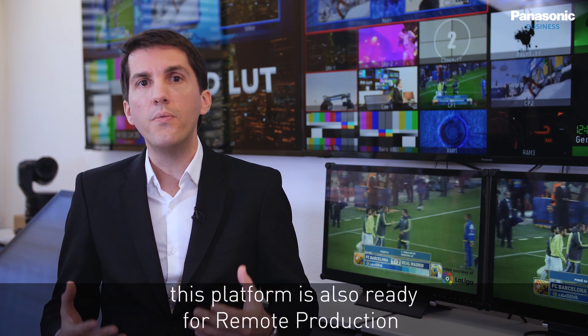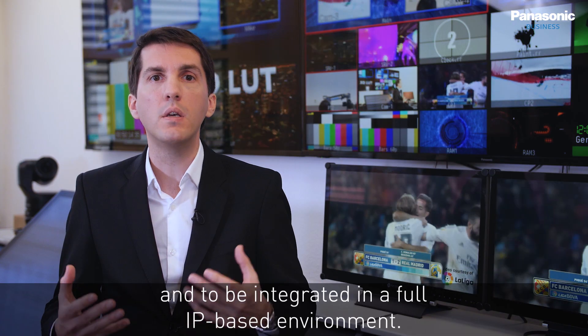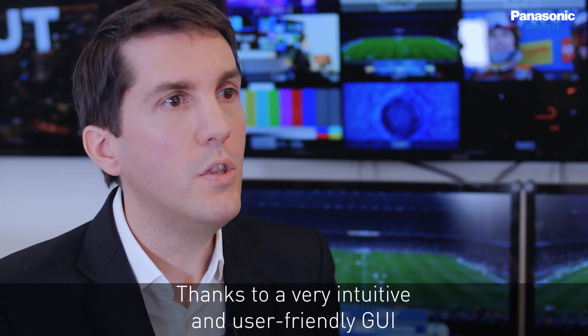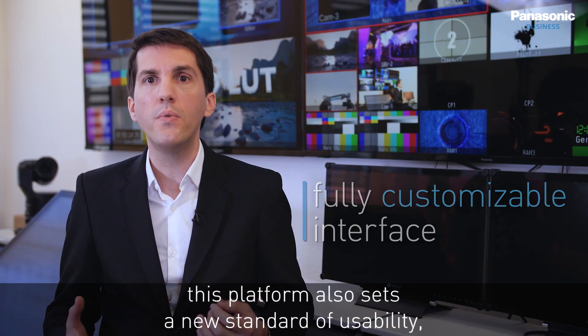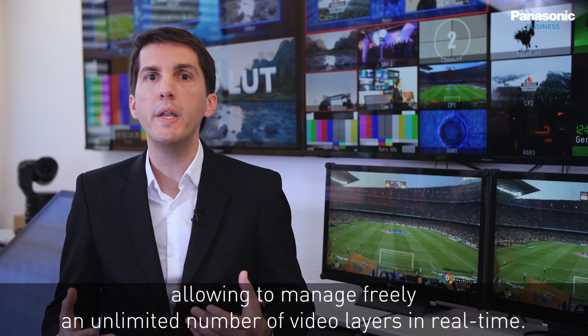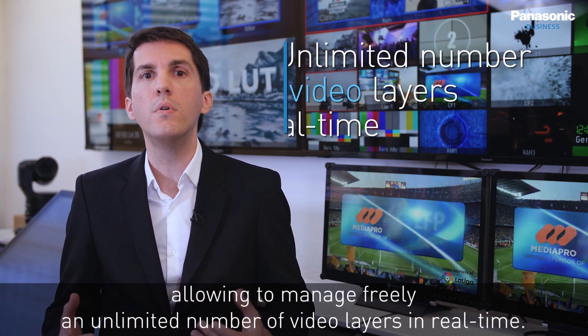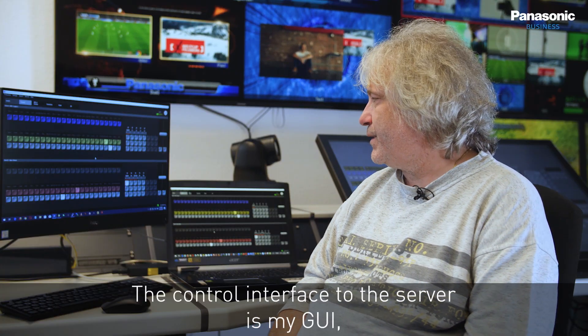Fully embracing the latest IP technologies, this platform is also ready for remote production and to be integrated in a full IP-based environment. Thanks to a very intuitive and user-friendly GUI and a fully customizable interface, this platform sets a new standard of usability, allowing management of an unlimited number of video layers in real time.